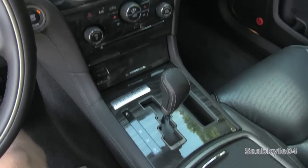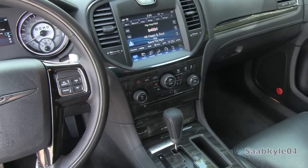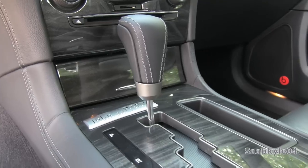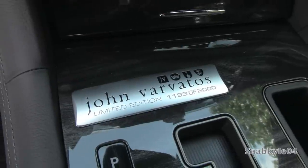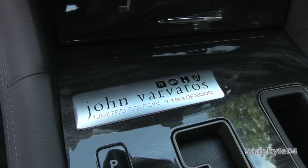Once you put the vehicle in reverse, an integrated backup camera appears with guidance lines. The shift knob is also accented in unique leather with diesel gray color accent stitching, the platinum gray trim down below, as well as unique wood trim coming across the center console. There's also a special numbered plaque ahead of the gear shift — the limited edition is only 2,000 of these made, and this particular one is number 1193.